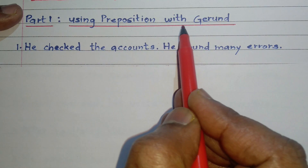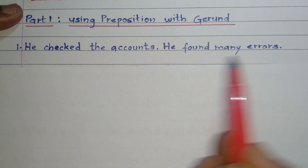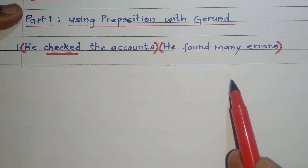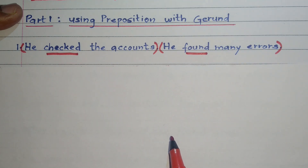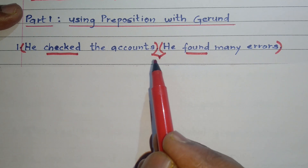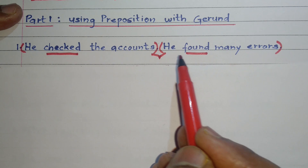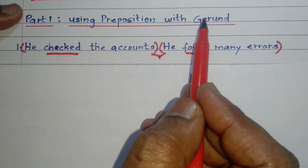Let's begin now using preposition with gerund. He checked the accounts. He found many errors. 'He checked the accounts' is a simple sentence — 'checked' is the finite verb. 'He found many errors' is another simple sentence — 'found' is the finite verb. We have to combine both to form one simple sentence, which means we have to knock out one finite verb or convert it into a non-finite verb — that is, a gerund, infinitive, and so on. We will try and convert one of these two verbs into a gerund.